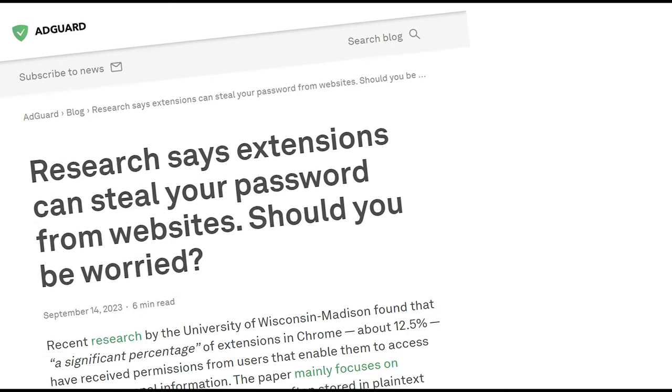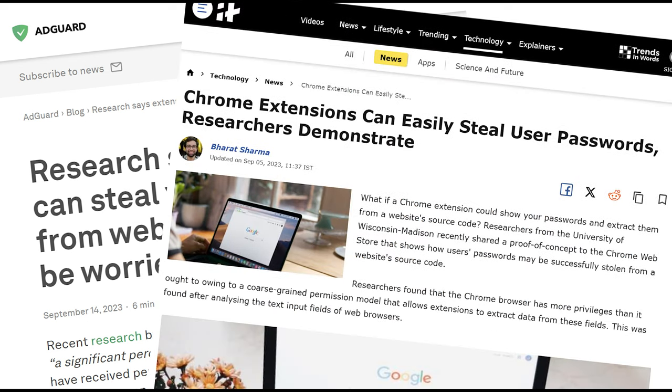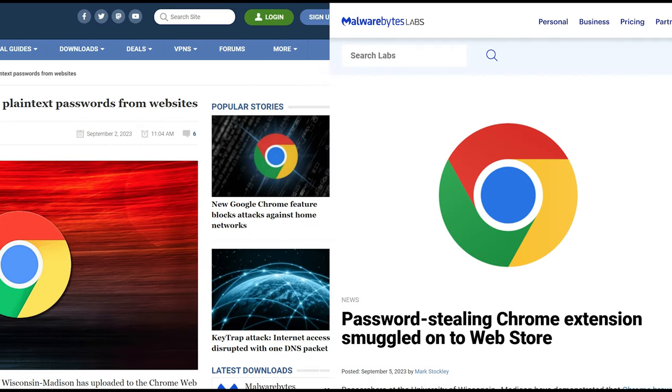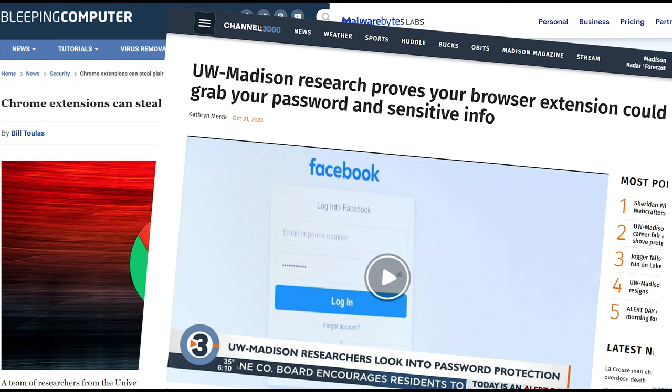Our goal is to inform people about online threats that might seem harmless but can actually lead to significant privacy risks. Our research into how browser extensions access sensitive data has been recognized and featured by major news outlets, including TechRadar, The Mirror, The Sun, Malwarebytes, and Bleeping Computer, as well as coverage by our local TV station.